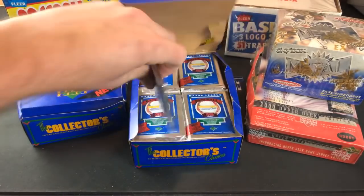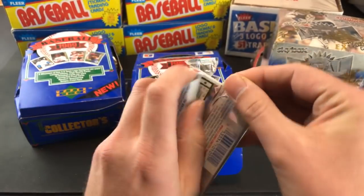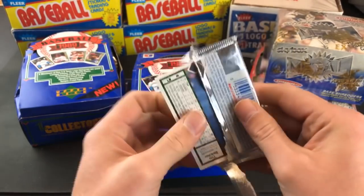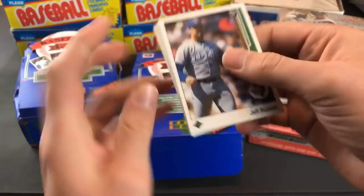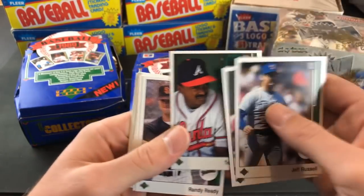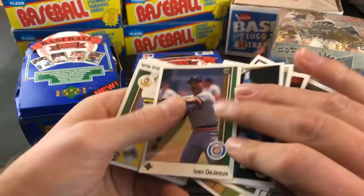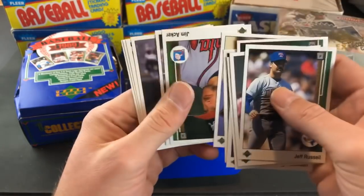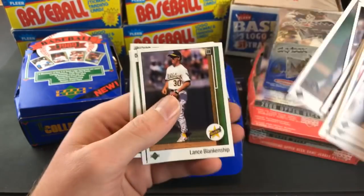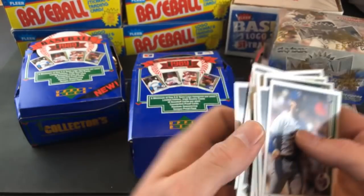We just pulled that Cal Ripken — if you don't have it I'll send it your way. Check out Cory's channel if you haven't yet — he posted a video a couple hours ago, a mail day where he got some nice PSA 10s and showcases other cards he got today. He got a ton of mail recently with some real nice PSA 10s. Tim Belcher in this pack.